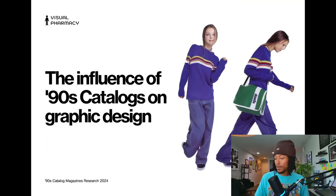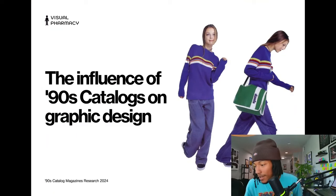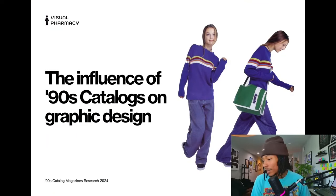Alright, let's jump into it. Today we're talking about the influence of 90s catalogs on graphic design.